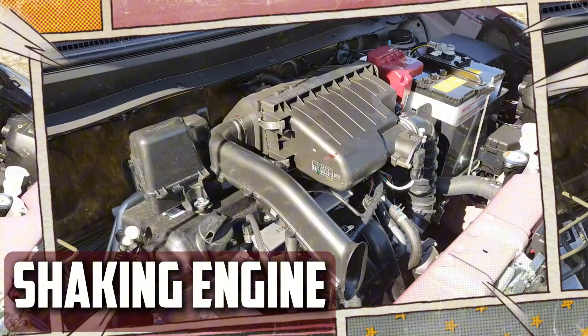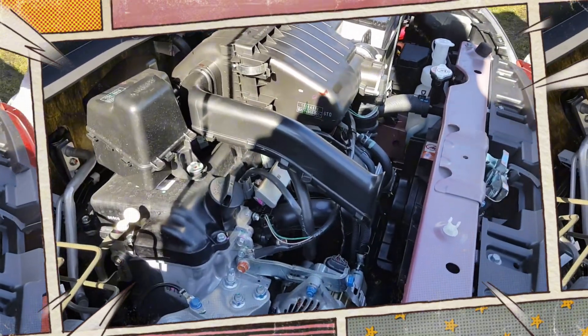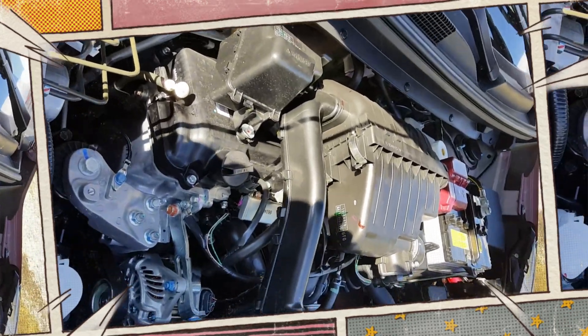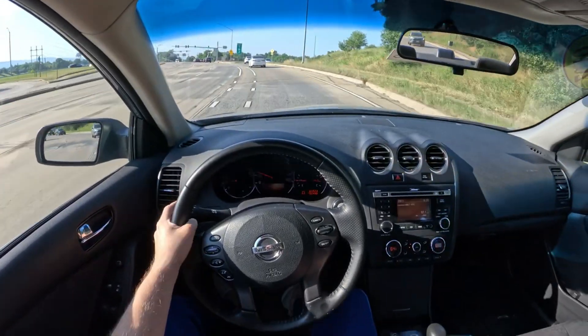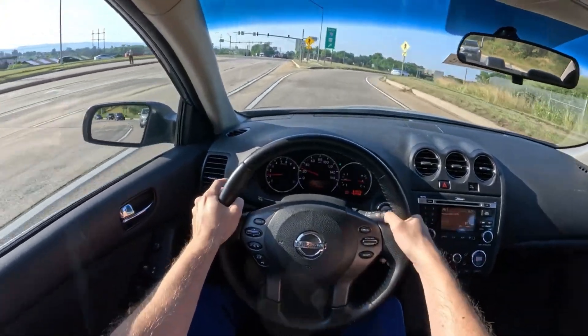Shaking engine. Bent engine valves alter the engine's operation. The motor may begin to shake as a result of misfires if a valve is harmed by something like a broken timing belt. You may notice this more frequently while driving at slower speeds or while idling. Depending on how severely the valve is damaged, you may be able to drive for a brief period of time, but badly damaged valves can completely stop the engine from running.